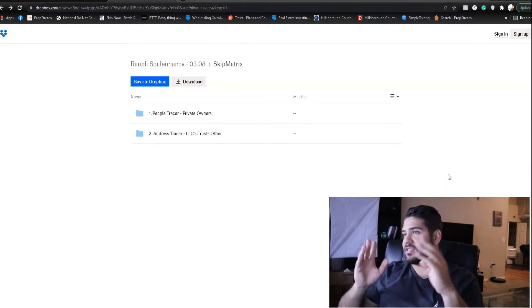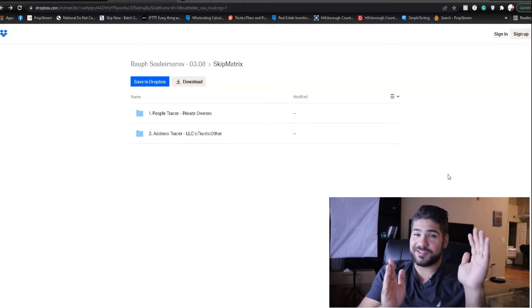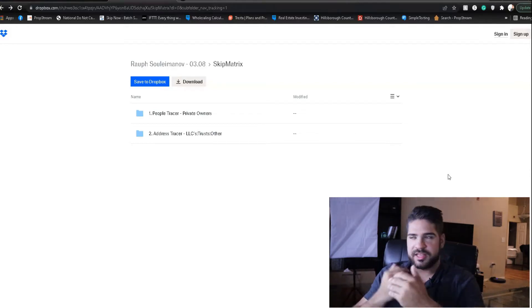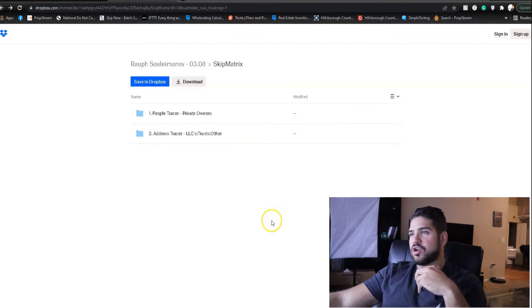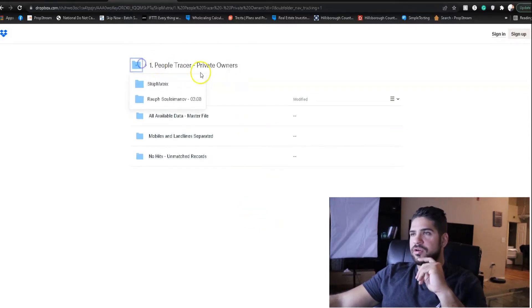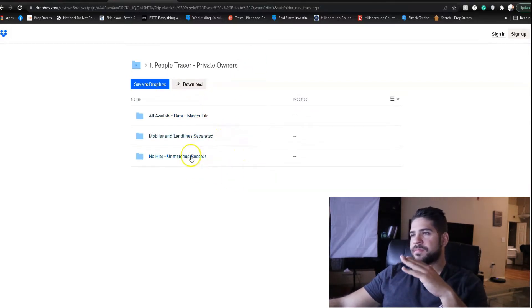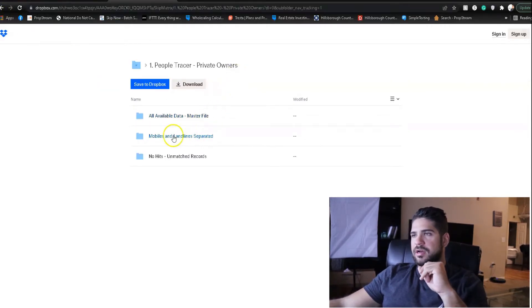This is two days later — I finally got the Skip Matrix report. It actually takes about 48 hours total: you make the request, they reach out, you pay, and then another 24 hours goes by before you get results. Skip Matrix gives you a people tracer for private owners and an address tracer for LLCs and trusts — they separate those, which is cool. They also separate mobile and landline, and flag unmatched contacts.